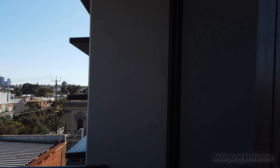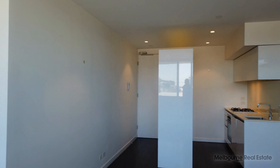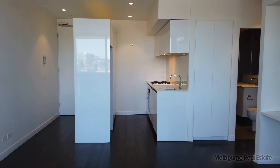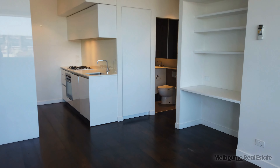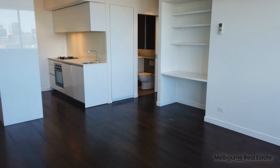Matt from Melbourne Real Estate here. Today we are doing the marketing tour for apartment 318 at 31 Grattan Street in Prahran. This is a two-bed, two-bath apartment that comes with off-street parking for one car.